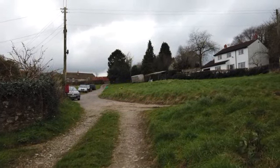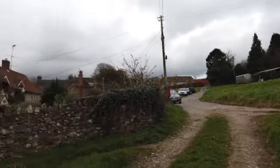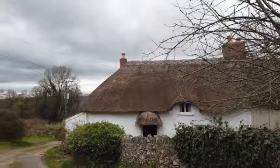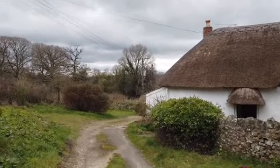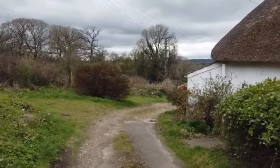We're in the little hamlet of Heward in West Dorset and we've come to see this little cottage, which is number five Heward. It's a little track that leads down to the bottom of the hamlet to a number of cottages down here.